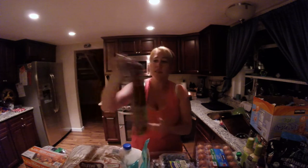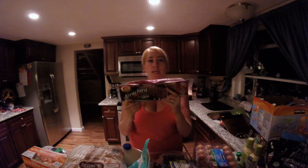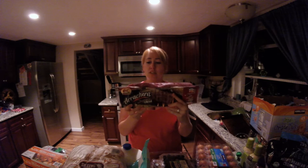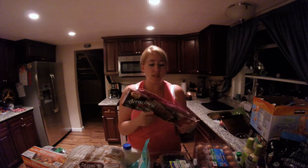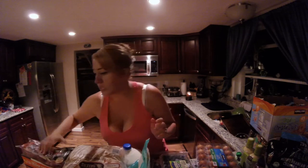I also got the marinated skirt steak — this is Cole's favorite type of meat. We like tacos, you throw it on the grill, and we've used this many times for parties. Everybody loves this, so that's a good choice to have.